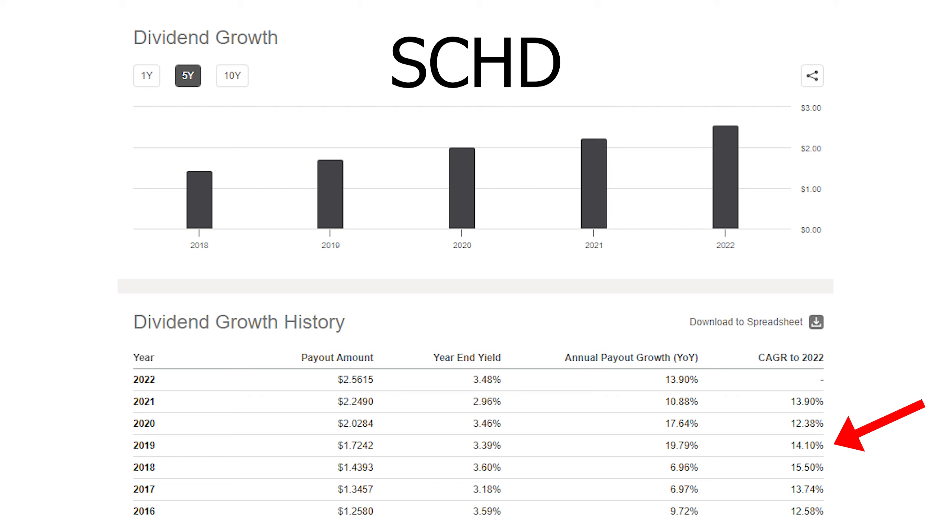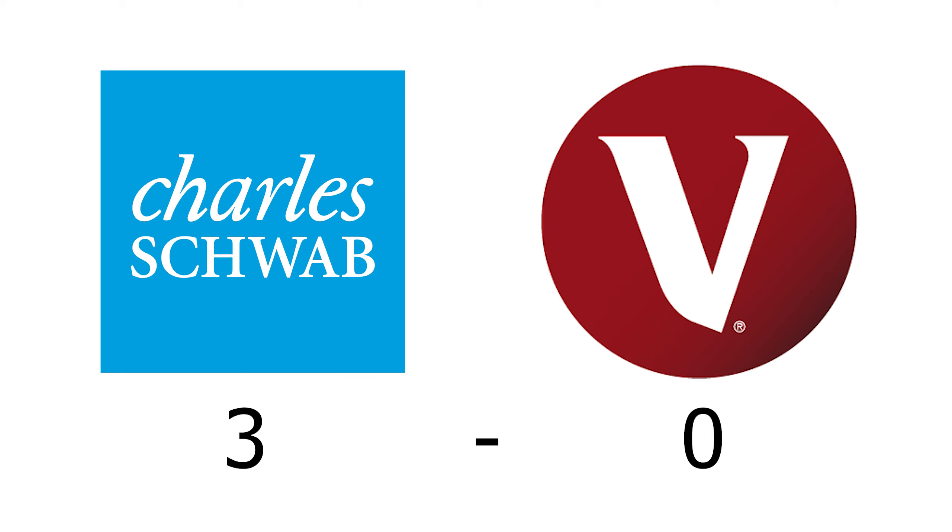14% is absolutely on the high end for most companies, so for an ETF that already yields in the mid 3%, that is very impressive and it actually ensures that your investment will yield more and more over time without you doing anything. So clearly, in these first three metrics — capital appreciation, starting dividend yield, and dividend growth — SCHD seems to be the winner in all three categories.